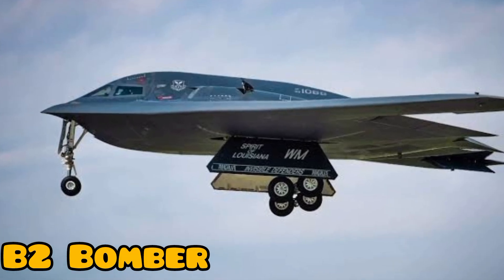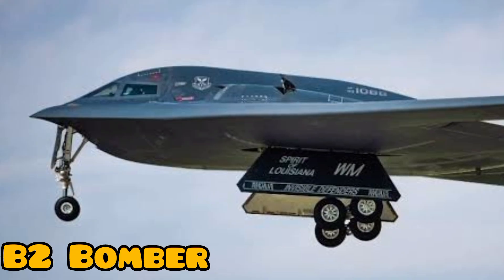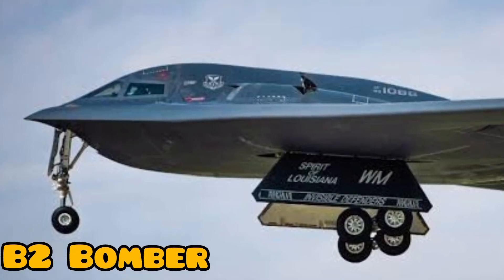Welcome back to the channel. Today is going to be a very interesting video. What we will talk about today is the American B-2 bomber.